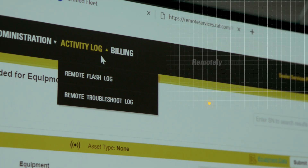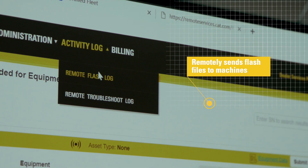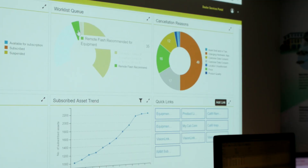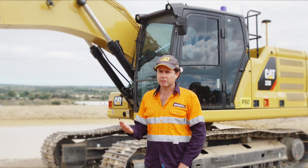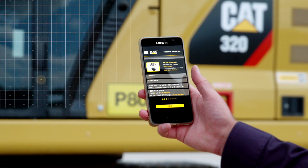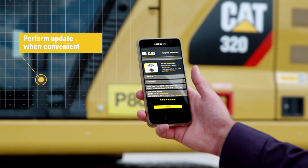Remote flash means that we can send our flash files to the machines remotely. We can then contact our customer, let them know that we have an update available, and they can initiate it at their own convenience. You simply receive an email from the dealer, open it, and initiate the update whenever it suits you.